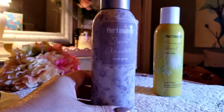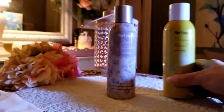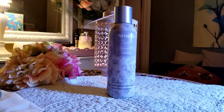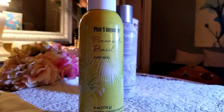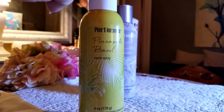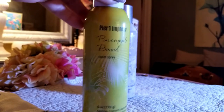I have four reed diffusers of the Sweet Annaset scent — they were on clearance last summer and I don't even want to use them because I can't find it anywhere. Next is Pineapple Basil, which smells just like pineapple — very summery. I also have Sea Air, and these two — Pineapple Basil and Sea Air — are the ones I use during the summer.